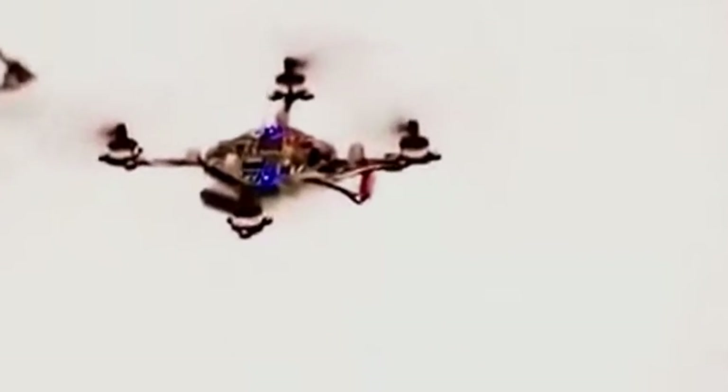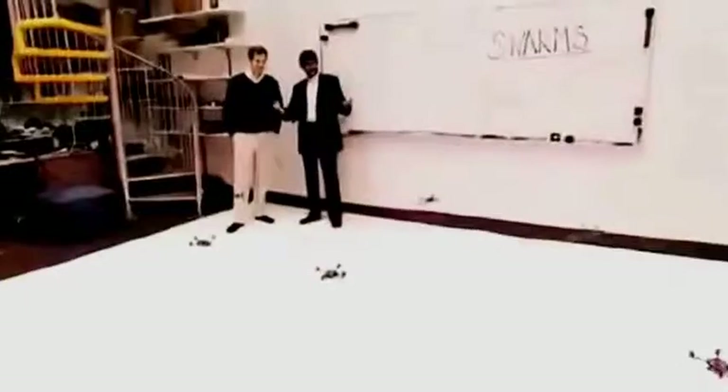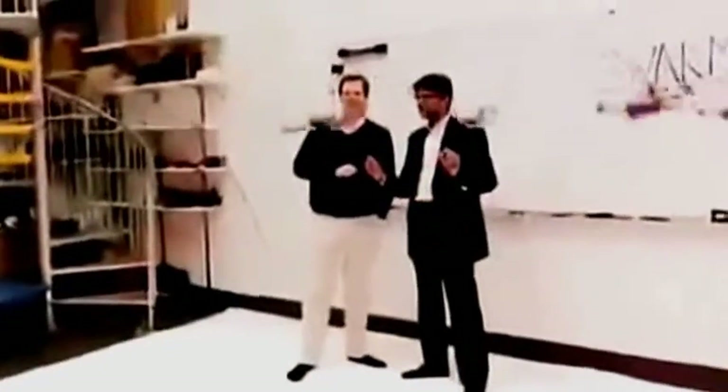One flying bot — pretty cool. Eight flying bots — it gets a little swarm in here. What you see here is these robots commanded to rise into a swarm, asked to form three-dimensional patterns. The robots figure out what point in the pattern to step into and how to coordinate with their neighbors.